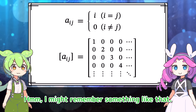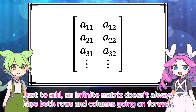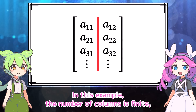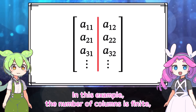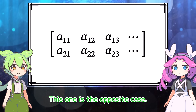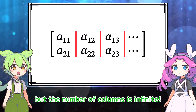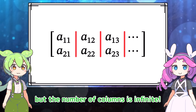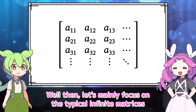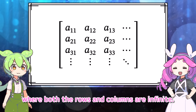That looks correct — this is the same matrix we saw earlier. Just to add, an infinite matrix doesn't always have both rows and columns going on forever. In this example, the number of columns is finite but the number of rows is infinite. This one is the opposite case: the number of rows is finite but the number of columns is infinite. Let's mainly focus on the typical infinite matrices where both the rows and columns are infinite.